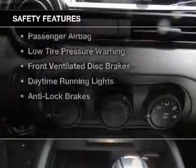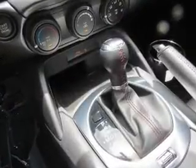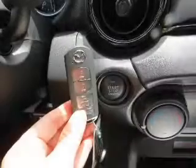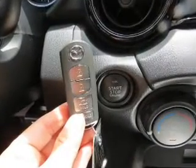Safety was made a priority with these features: side airbags, brake assist, traction control, stability control, a passenger airbag, low tire pressure warning, front ventilated disc brakes, daytime running lights, and anti-lock brakes.